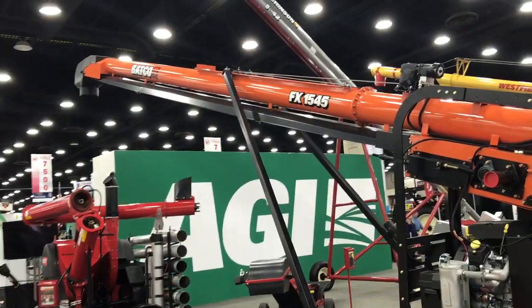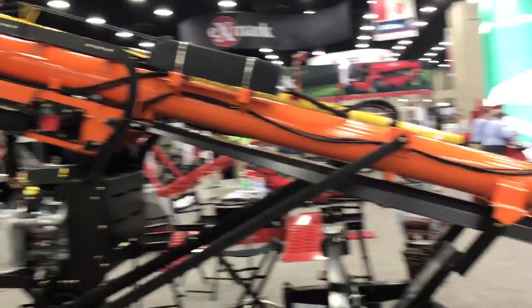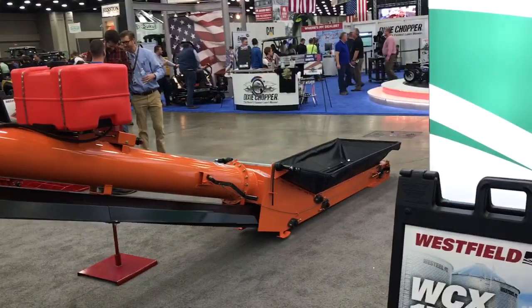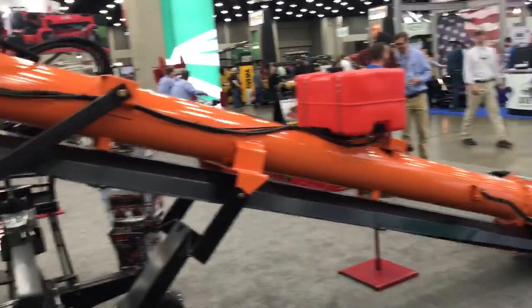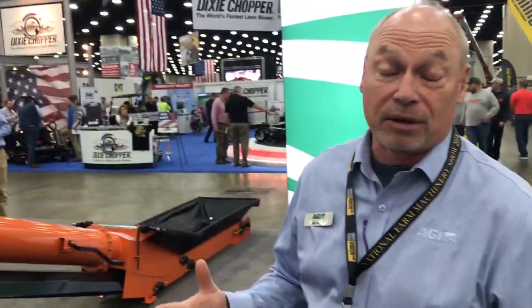We've got an FX-1545 Batco belt conveyor here, and a belt conveyor will solve a lot of on-farm conveying problems. It's a belt, so it's very gentle handling. It's long-lasting — lasts a lot longer than other mechanical conveying devices — and it's very low-maintenance.